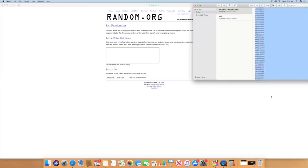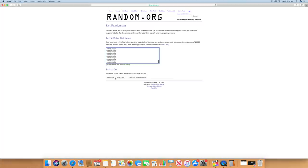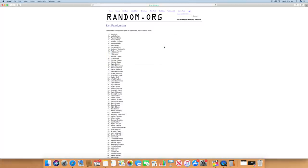Let me screen record so you guys can see. Going all the way down the list, dropping it into the random generator, randomize — and the winner is Jose Ortiz.